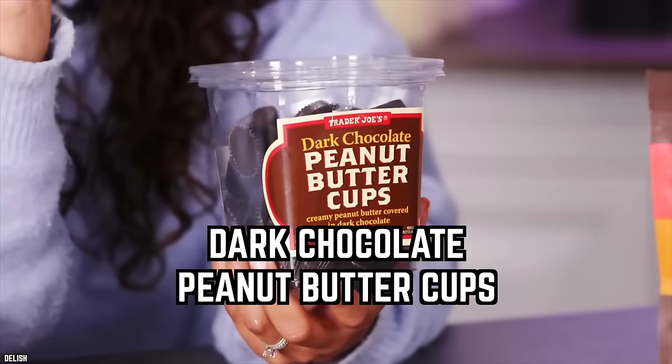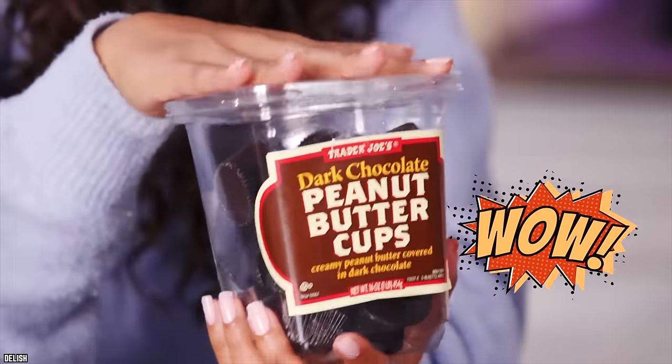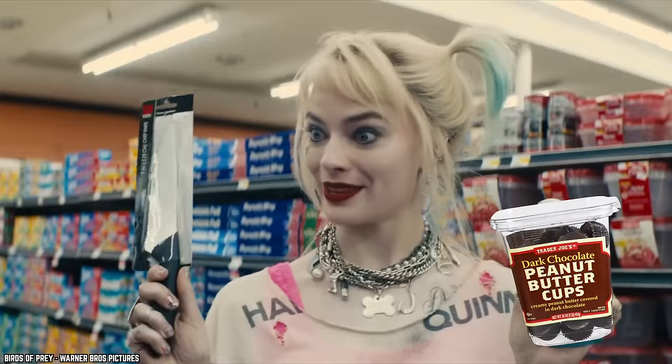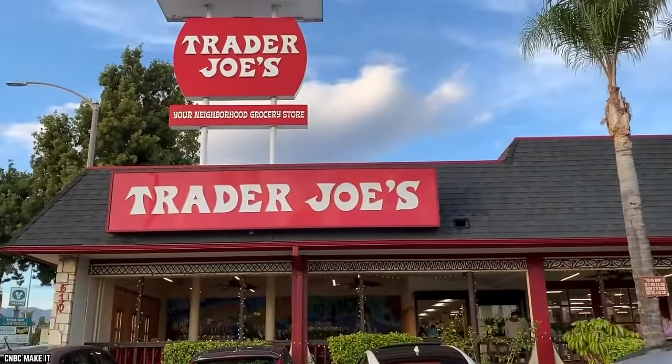Dark Chocolate Peanut Butter Cups. If you've been searching for a small dose of sweetness packed into a portable container, you will absolutely love the dark chocolate peanut butter cups from Trader Joe's. And for good reason — they're impossible to resist. No matter how much self-control you have, you might accidentally add these peanut butter cups to your Trader Joe's shopping cart each time you visit the store.